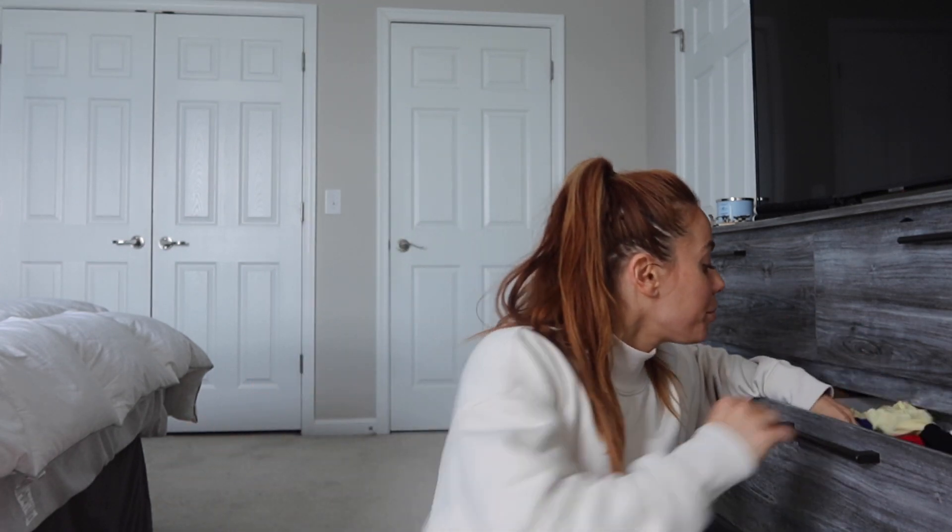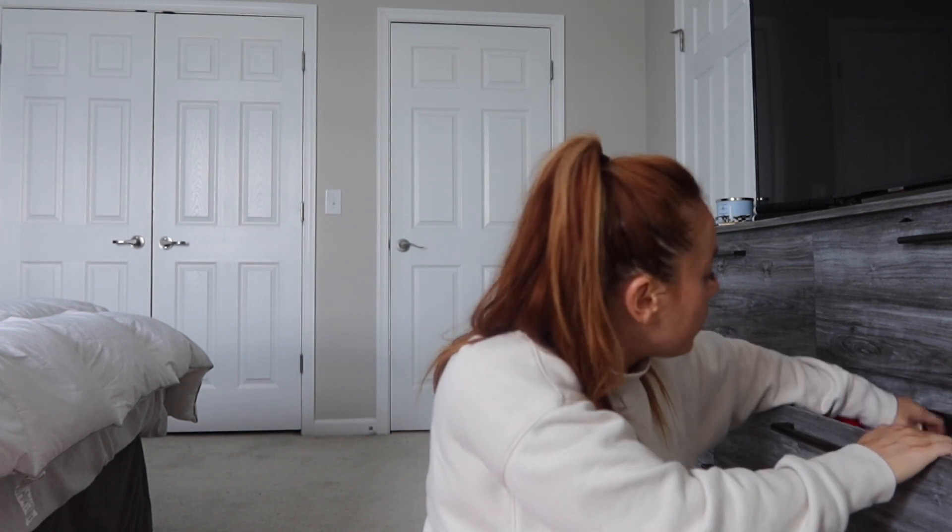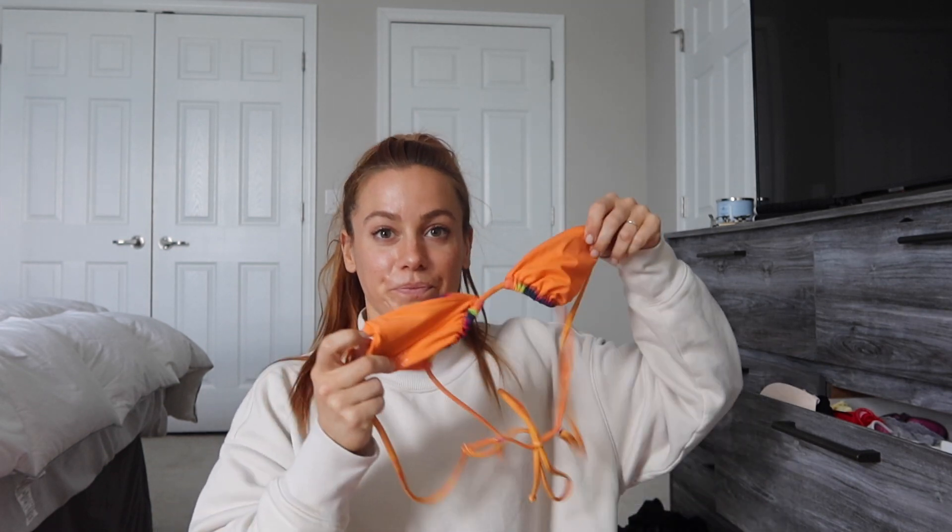Bathing suits up first. I know I wanna bring the one that I wore in my haul — the rainbow one. So we're gonna bring this bikini. I am gonna be around family, so I don't want anything too risque. I'll probably only need two, to be honest. Maybe I'll bring the pink one, also from my haul. If you guys missed my bikini haul, it's the most recent video. So I'm gonna bring this one and this one.